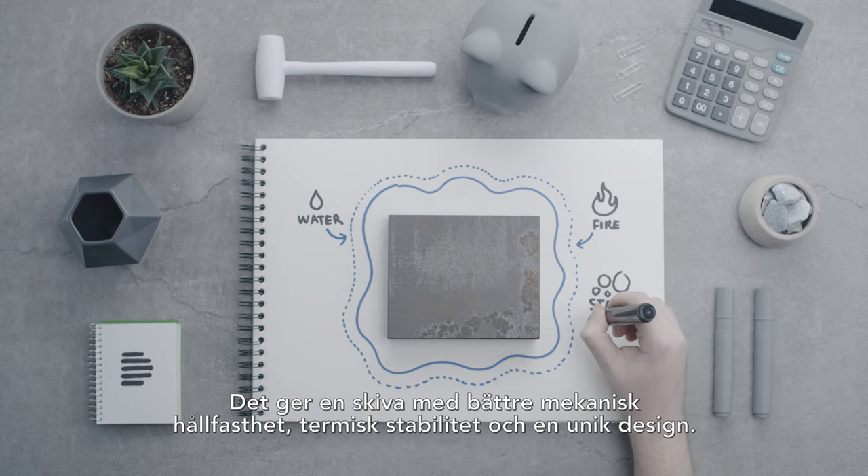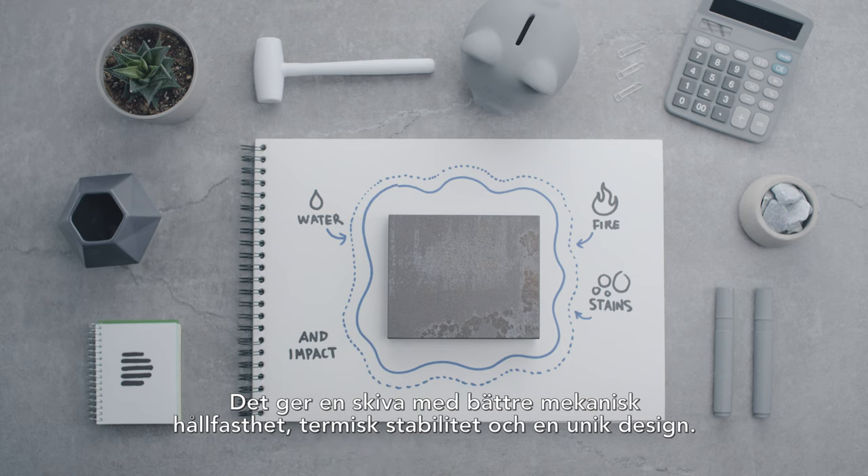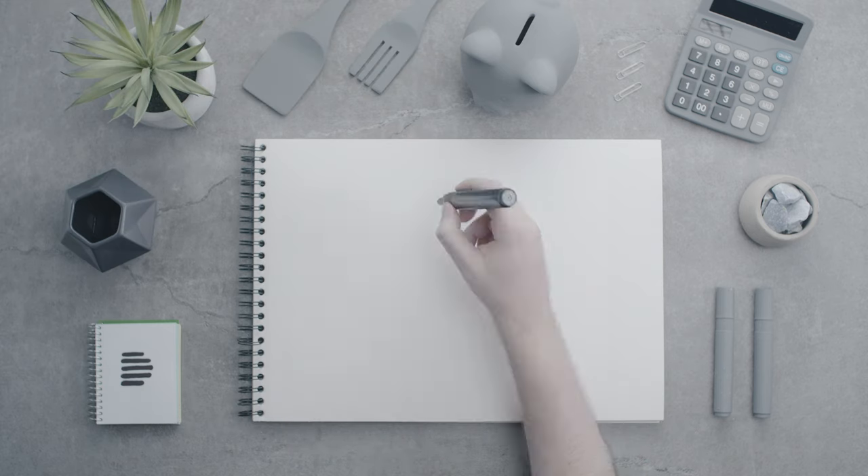This results in a surface with better mechanical, thermal, and unique design properties.